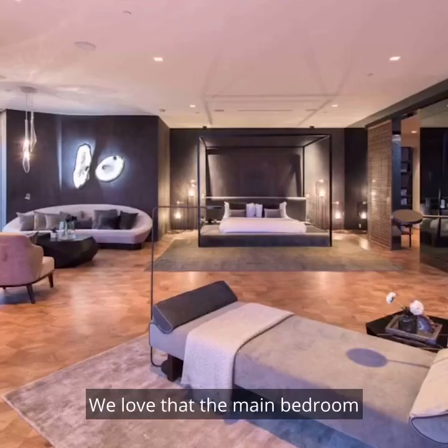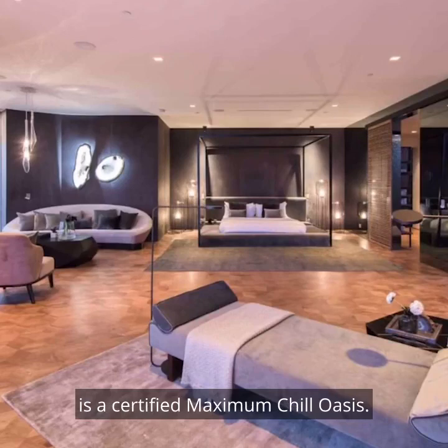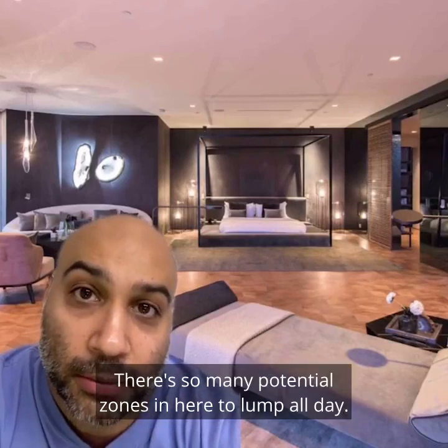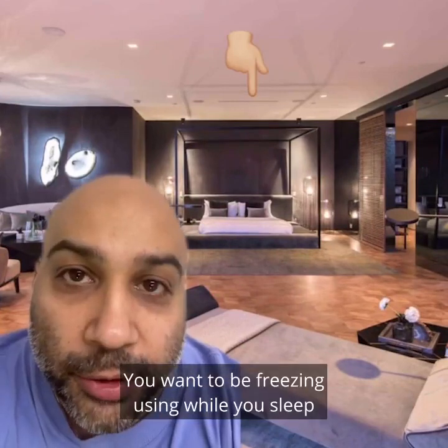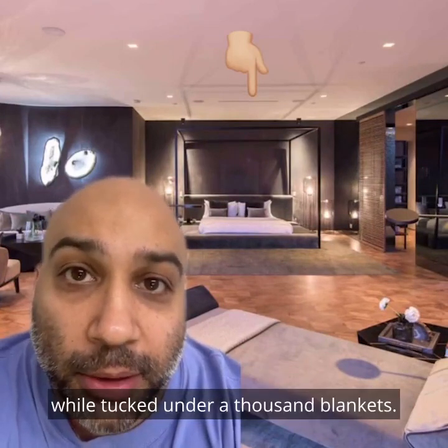We love that the main bedroom is a certified maximum chill oasis. There are so many potential zones in here to lump all day. We also love that there's air conditioning right above the bed. You want to be freezing while you sleep while tucked under a thousand blankets.